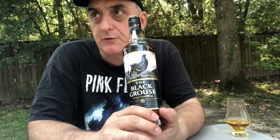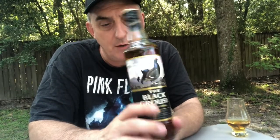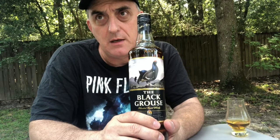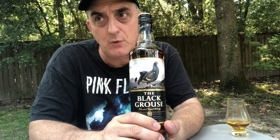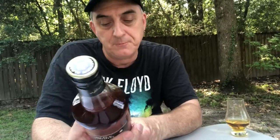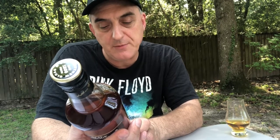This is kind of a peated version of the Famous Grouse — this is the Black Grouse. I've had the Famous Grouse before but not the Black Grouse. So, 40% ABV, and it says 'a marriage of fine peated malt scotch whiskeys and the Famous Grouse.'